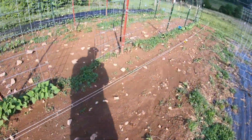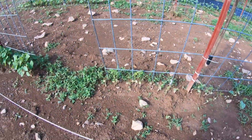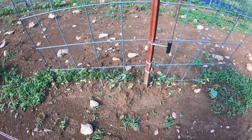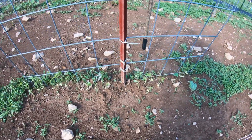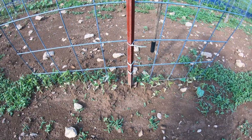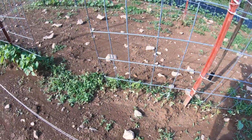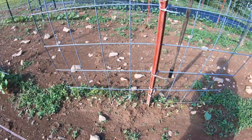The groundhog decided he wanted beans. Taste test is in — he liked these lima beans first. They might grow out of it there. As you can see we've got to do some weeding, but the other beans are doing pretty good.